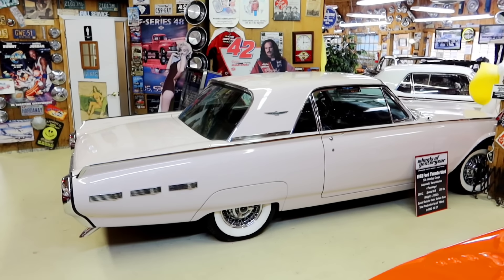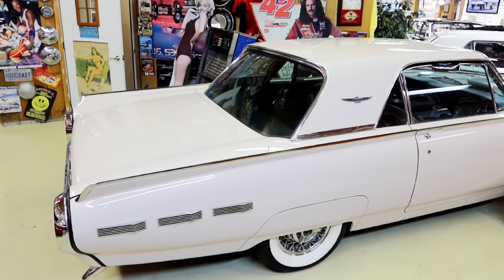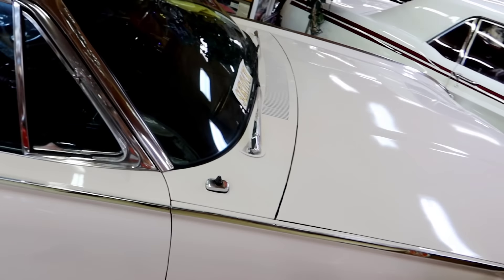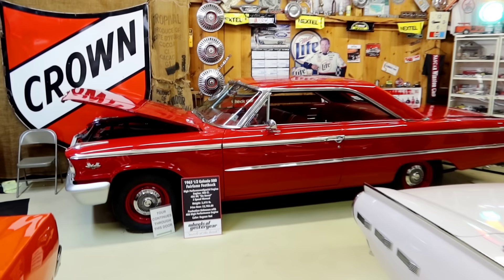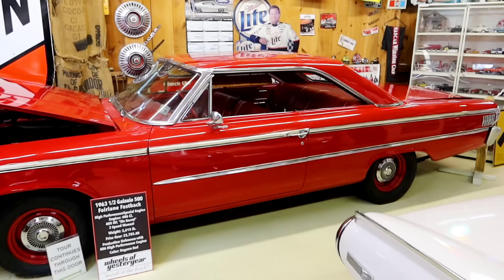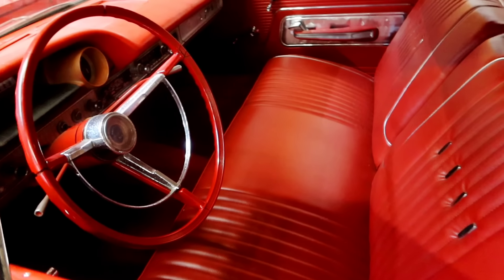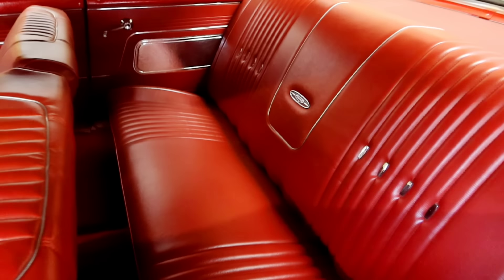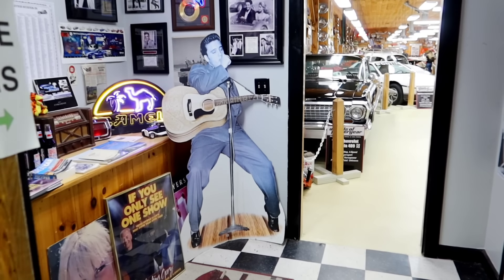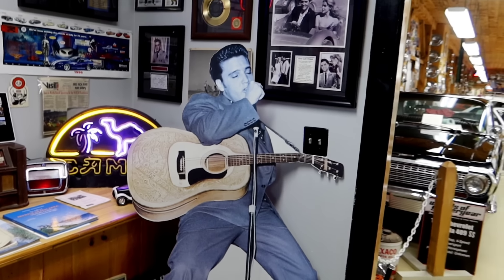1992 Ford Thunderbird. Very interesting — it's almost a very light lavender, almost. Sahara Rose. And then over here, 1963 and a half Galaxy 500 Fairlane Fastback. The interior is very cool. Really gave this place a vibe.